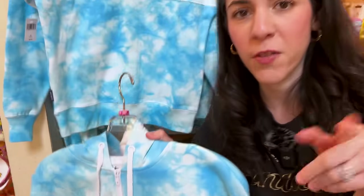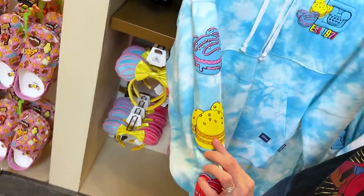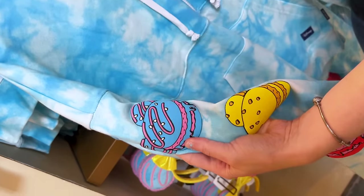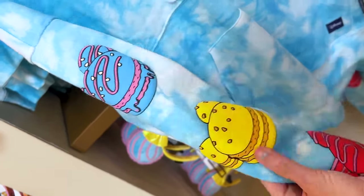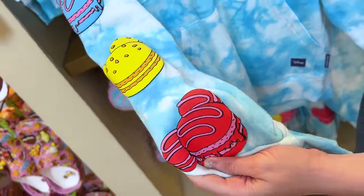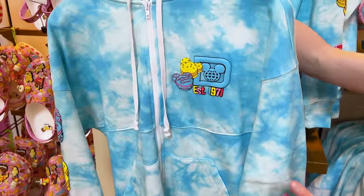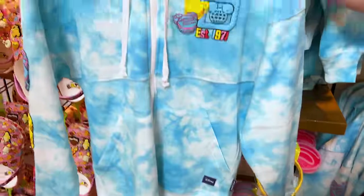Up front we have the puffy print Mickey-shaped macarons — which, honestly, I have never seen Mickey-shaped macarons here in Walt Disney World. We should get Mickey-shaped macarons; I would totally be up for that. On the sleeve we have huge macarons — what do you think, like blueberry and strawberry? This is probably lemon and this is probably raspberry. Mr. Emil thinks it's strawberry. Anyhow, the hoodie is $100.